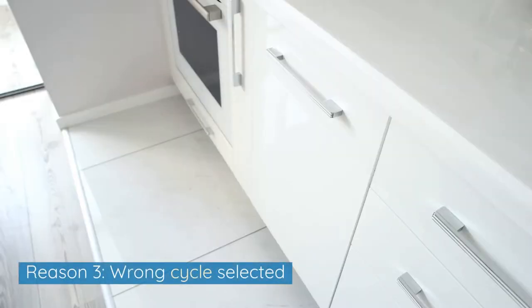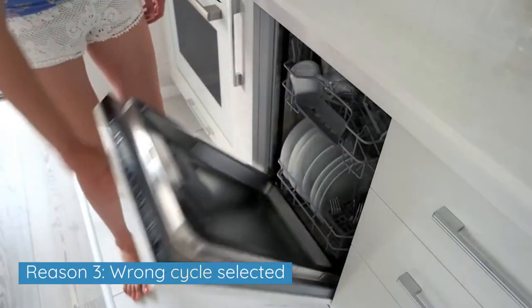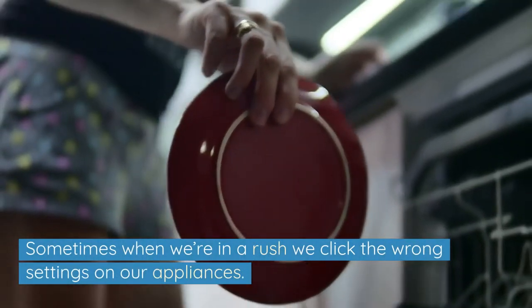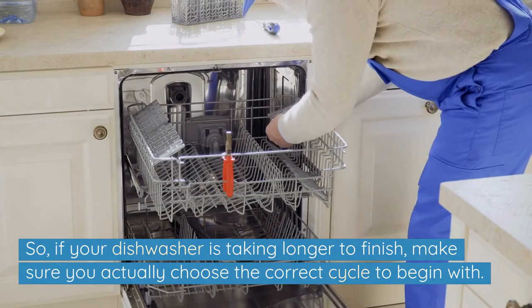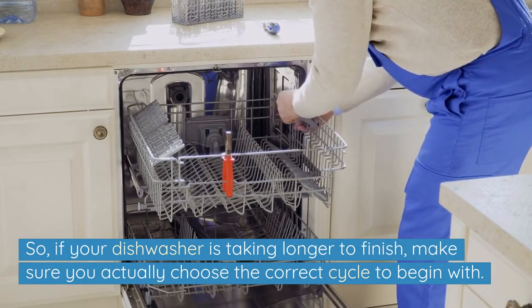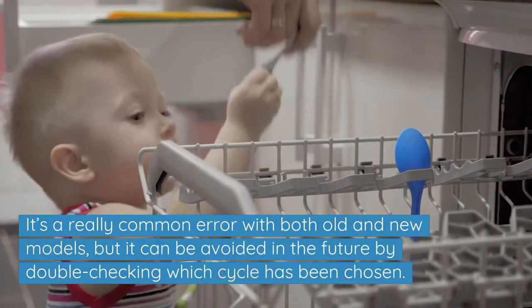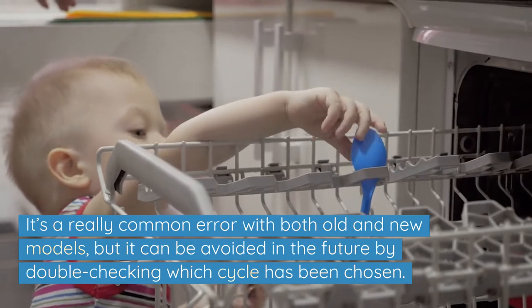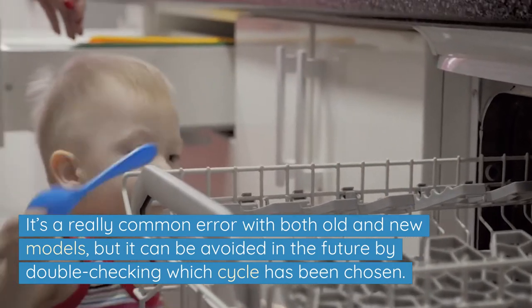Reason 3: Wrong cycle selected. Sometimes when we're in a rush, we click the wrong settings on our appliances. So if your dishwasher is taking longer to finish, make sure you actually choose the correct cycle to begin with. It's a really common error with both old and new models, but it can be avoided in the future by double-checking which cycle has been chosen.